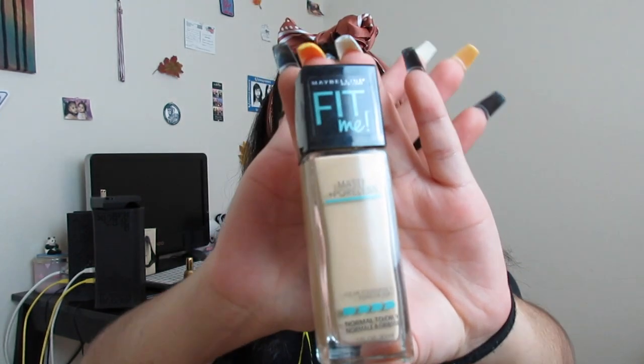I went ahead and did my face and brows off camera because that takes quite a while, especially my brows — and I'm actually really happy with how they came out. For not knowing how to correctly do my brows, I feel like I did a decent job today. For foundation, I used the Maybelline New York Fit Me foundation in shade 220, Natural Beige. It's actually what my friend Bebell uses on me whenever she does my makeup.